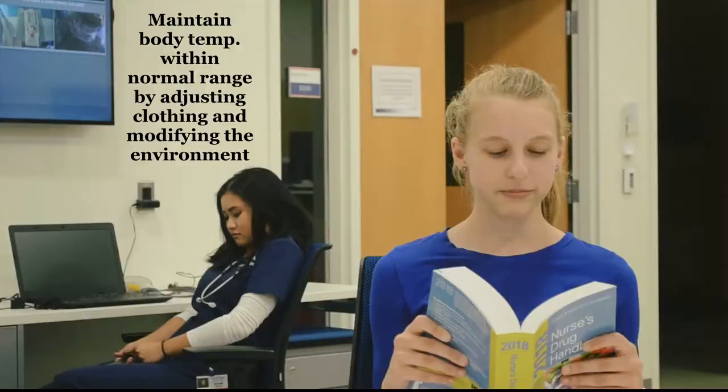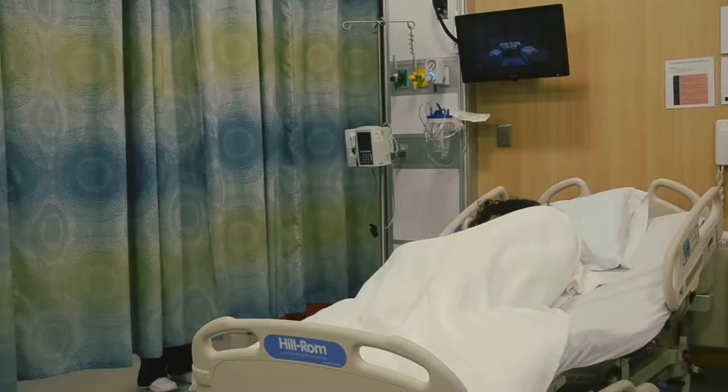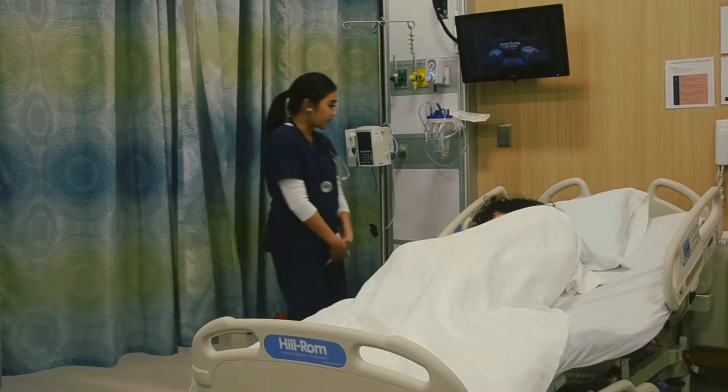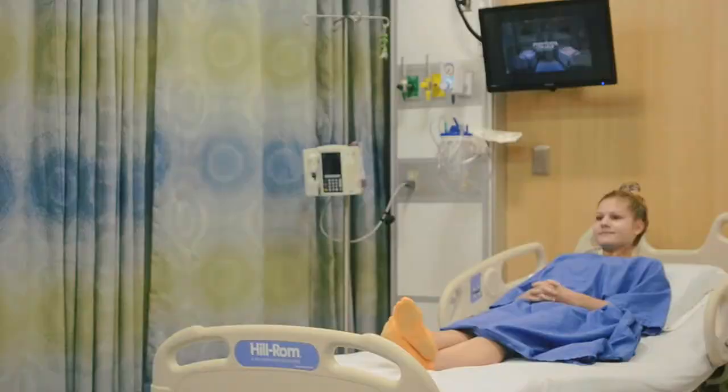Maintain body temperature within normal range by applying clothing and modifying the environment. Hey Joy, you said you're cold? Yeah, I'm really cold. It's 78 degrees, I think you're fine. Can you turn off the heat, please? No. Don't bring me a blanket. Hey Alicia, how are you feeling? I'm cold. I'll go get you a blanket. Hold on.